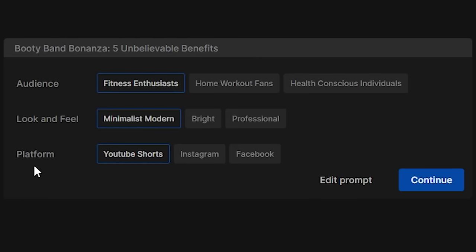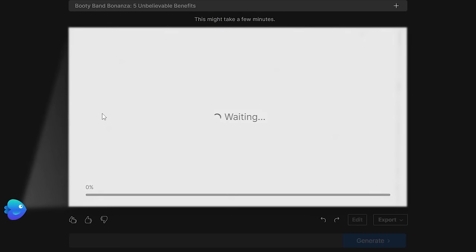After you click generate, you'll wait a few minutes and you'll have options: audience, look and feel, and platform. For audience we'll choose fitness enthusiasts, for look and feel I like minimalist modern, and for platform — TikTok — we select YouTube Shorts. You can still edit the prompt at this point, but let's go ahead and generate the video, wait a few minutes, and watch the magic happen.